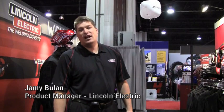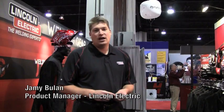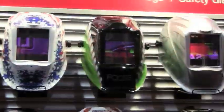Good morning. My name is Jamie Buhlin. I'm a product manager here at Lincoln Electric and we're at the 2010 AWS Welding Show here in Atlanta. Obviously some exciting new products that we want to walk you through today. The Viking helmets.